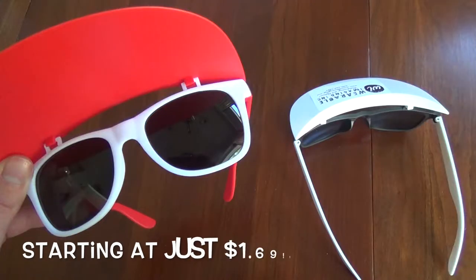They are also very affordable, starting at a low price of $169. You can pass out these classy shades at golf tournaments, summertime trade shows, and resort events. Adults and children alike will love them.